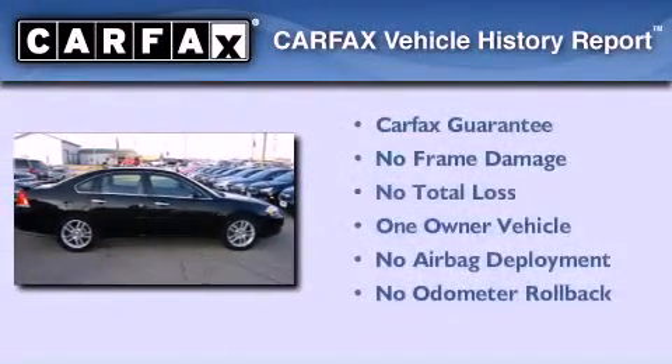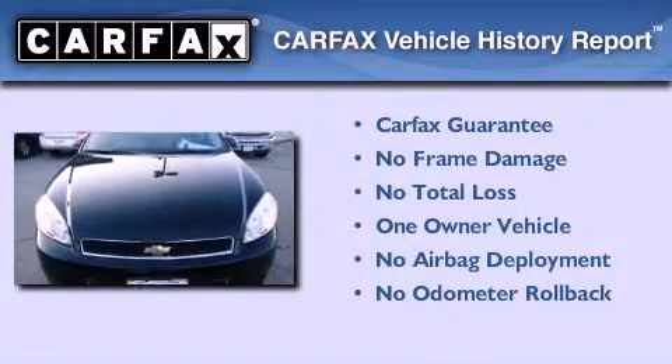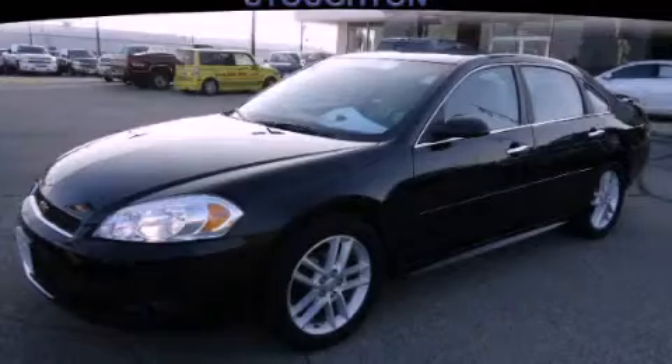This Chevrolet has had only one owner, and it qualifies for the Carfax Buyback Guarantee. Call now to find out how you can own this breathtaking vehicle.